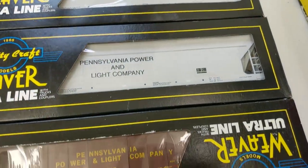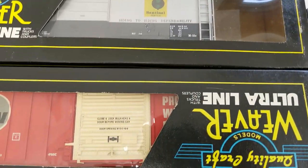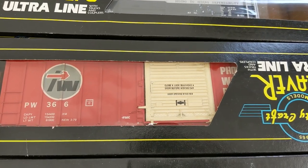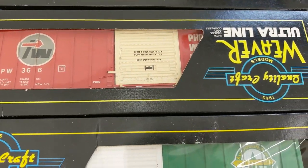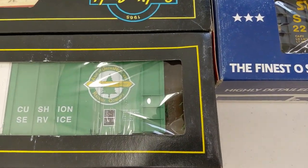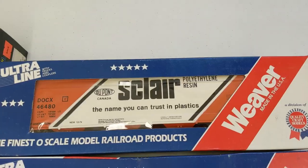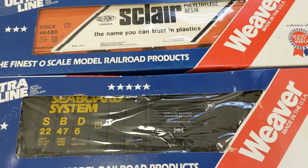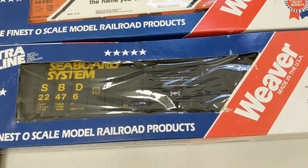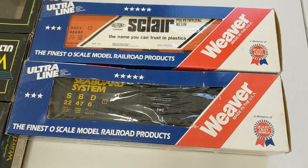So again, these are covered hoppers, and this is just an open hopper. We have a B&O Sentinel boxcar and a P&W boxcar — this one has a damaged truck, so we'll have to deduct a little bit for that one. Here we have Ashley Drew and Northern, a really nice boxcar, and a DuPont tank car. And we have a Seaboard System boxcar — yeah, that's a really nice one. So that's it for Weaver.